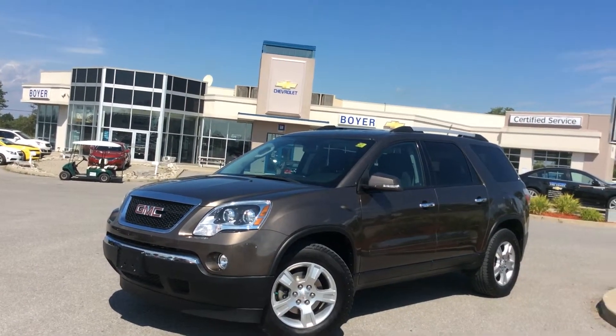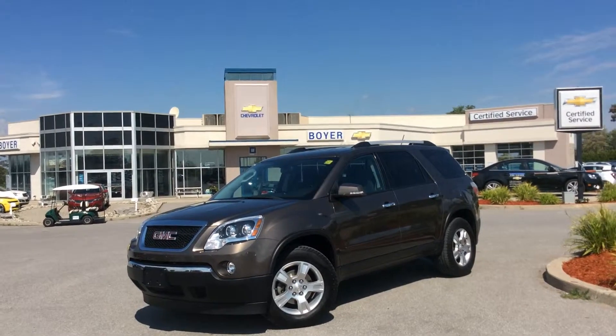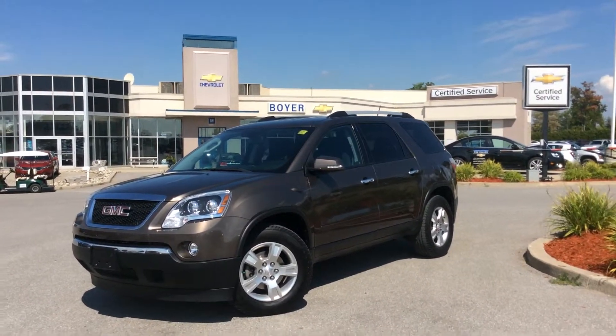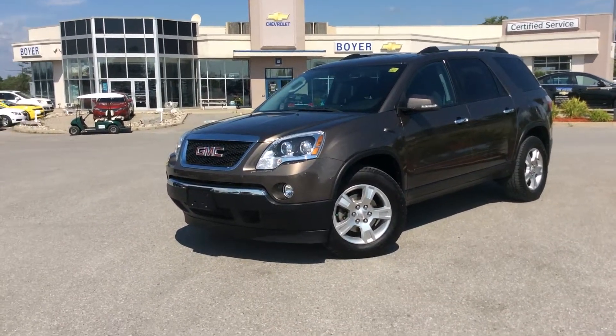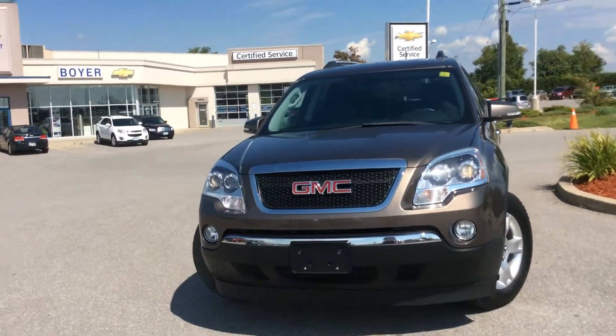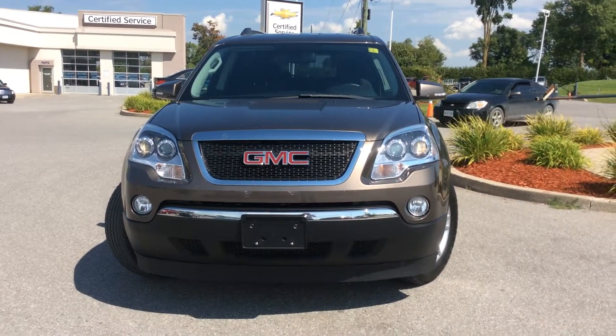Hey guys, thanks for checking out our used vehicles here at Boyer Chevrolet in Lindsay. This one just landed — it's a 2011 GMC Acadia in medium brown metallic. It's loaded up with the SLE2 package, lots of cool stuff inside and out. This is definitely a family-friendly road trip vehicle. Let's take a look inside.